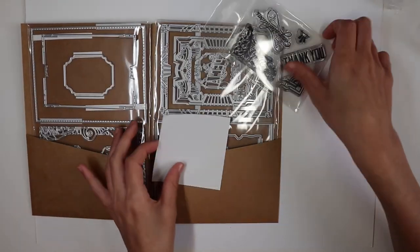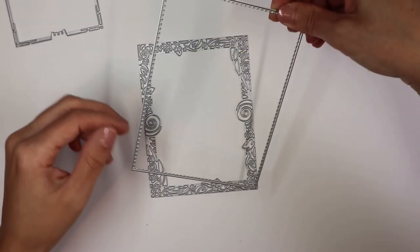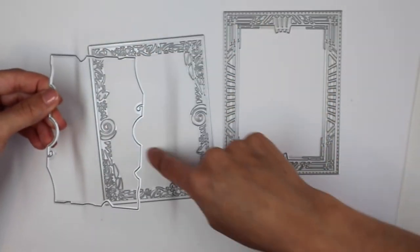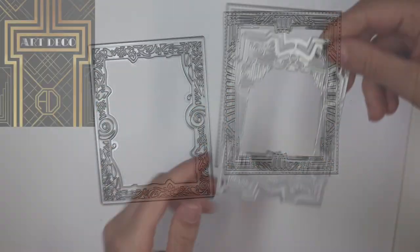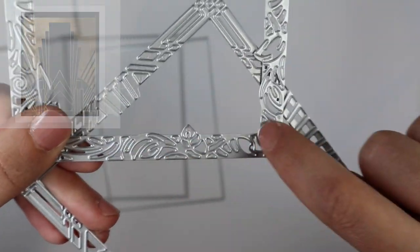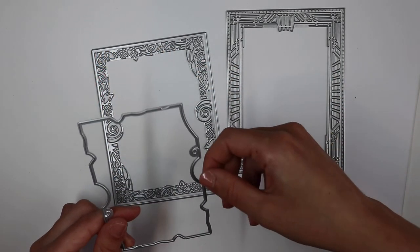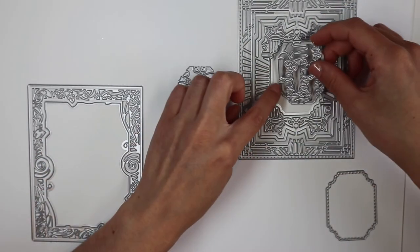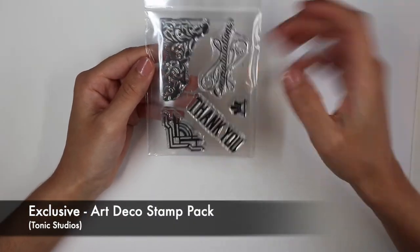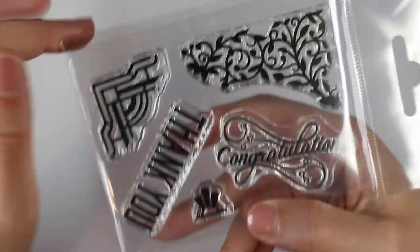Let's move on to the exclusive dice and stamps. This month the theme is Art Deco Frames. We have a set of dice that allows us to create frames in the Art Deco style. In the collection of cards I will propose in these videos, many will have the characteristics of Art Deco: symmetrical figures, geometric shapes, essential and elegant. The dice include those that carve very intricate frames, coordinates that cut out the edges or the whole figure, and three sentiments with coordinated dice. As for the stamps, we find two sentiments, two decorative corners and a small decoration, all in the Art Deco style.